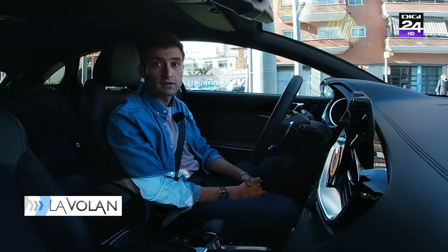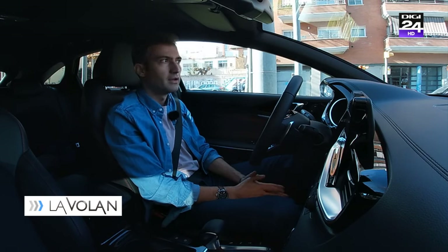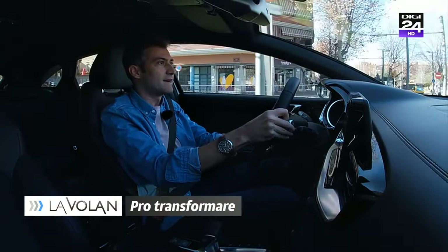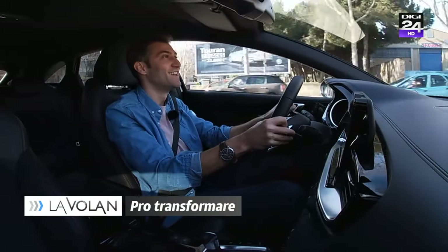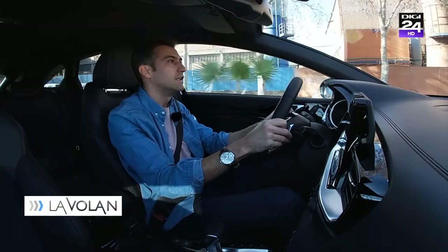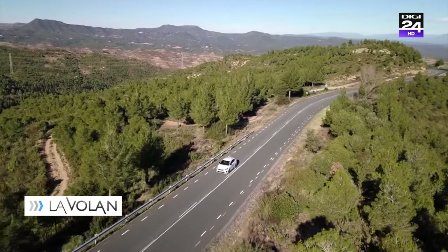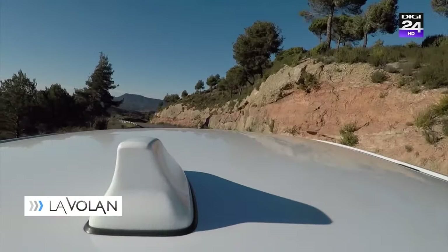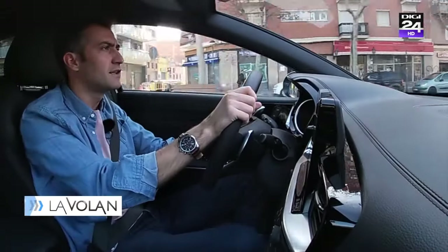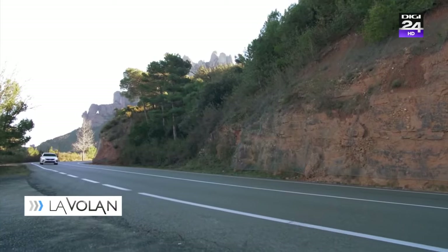Există un mod normal, în care lucrurile se întâmplă normal. Ai însă și modul sport, pe care dacă îl apeși, motorul se turează până la 6000 de rotații și sunetul evacuării se schimbă. Îmi place că motorul ăsta de numai 1,6 litri și 204 cai putere se aude mult mai bine decât cel al unor hot hatch-uri cu aproape 300 de cai putere.